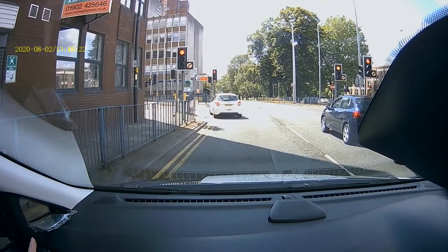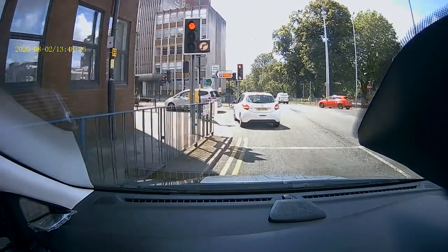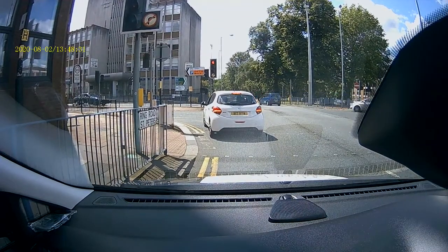We can move to the yellow line, but we can't go over the red traffic light — we can move to the left. That's it. Okay, we can't go any further by law. And the ambulance knows that.